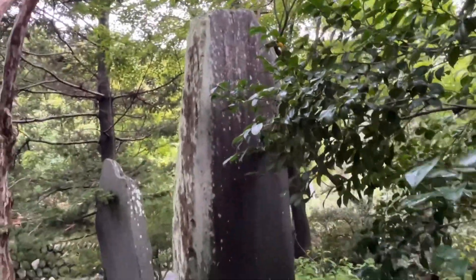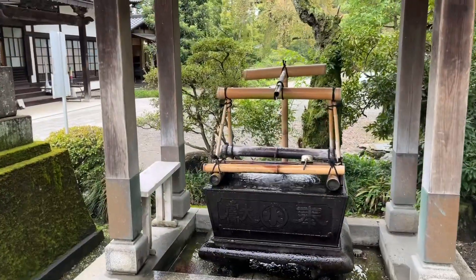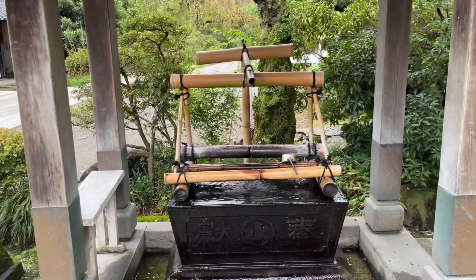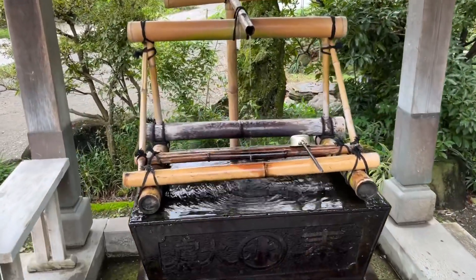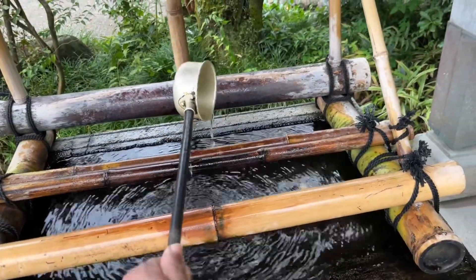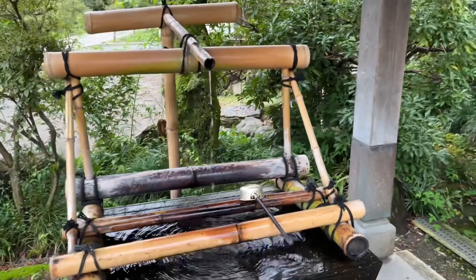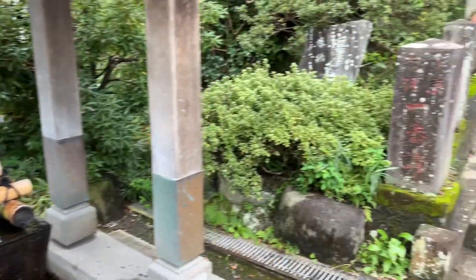Some big stone monuments are here with something written on them — can't read anything; they're granite stones. A lot of the history of this temple is written there but I can't read it. As in all Japanese shrines, before you enter into the shrine you need to purify yourself — the water is coming out for that purpose.